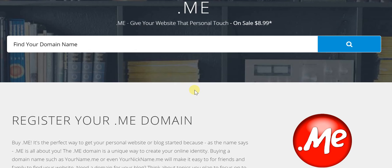For example, if your name is John, instead of going in for anything else, you could just have say John — maybe Adams is your surname — so johnadams.me, whereas johnadams.com may not be so easily available.